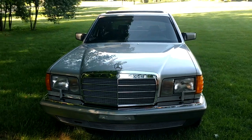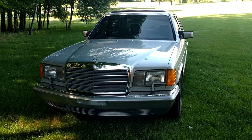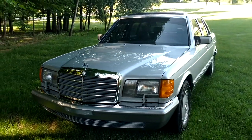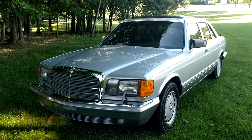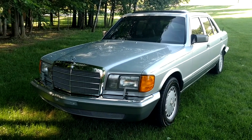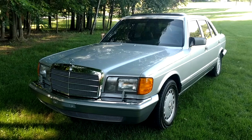We've got another awesome video here — I have got another awesome video here of a beautiful 1986 Mercedes-Benz 420 SEL for sale, photographed here in my front yard in the summer of 2019.